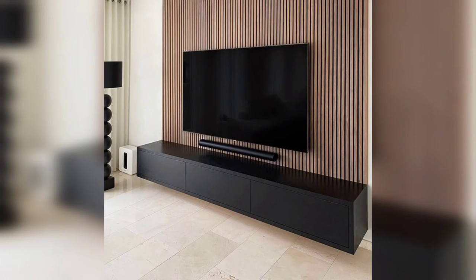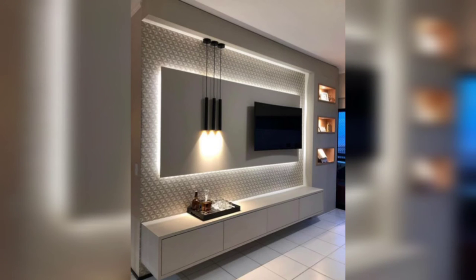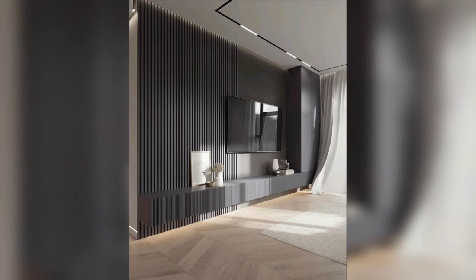Feature modern and sleek media console designs that complement the TV and provide storage for media devices, game consoles, and accessories. Highlight the use of clean lines, minimalistic design, and functional features.